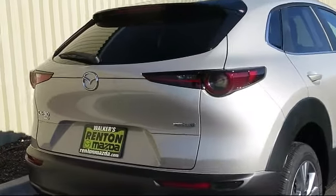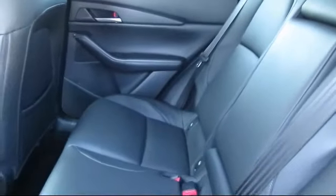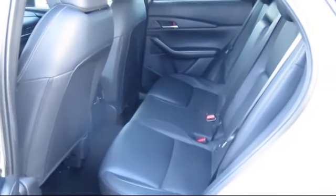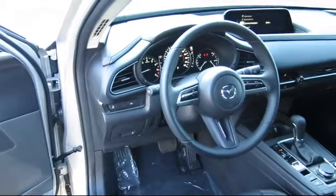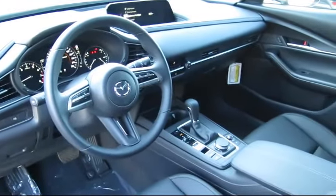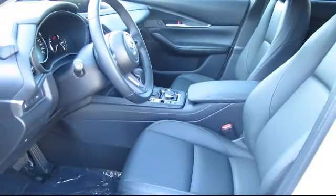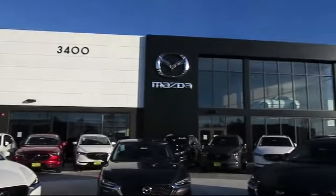Automatic full-time all-wheel drive and electronic stability control. At Walker's Renton Mazda, one of our friendly and knowledgeable sales associates will help you find the vehicle that's just right for you. We know that you have high expectations, and our dedicated staff of Mazda enthusiasts is eager to share its knowledge and enthusiasm with you — from our factory trained mechanics to our friendly and knowledgeable sales team. We are here for you. Walker's Renton Mazda: real value, real people, real simple.